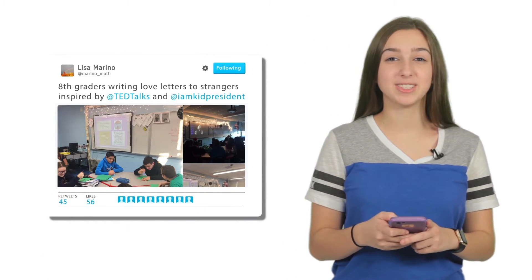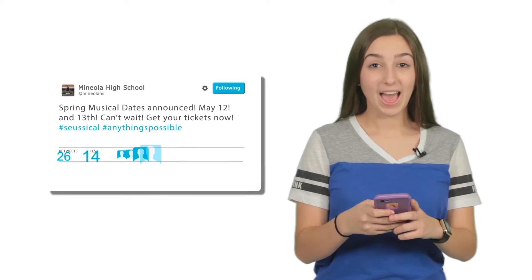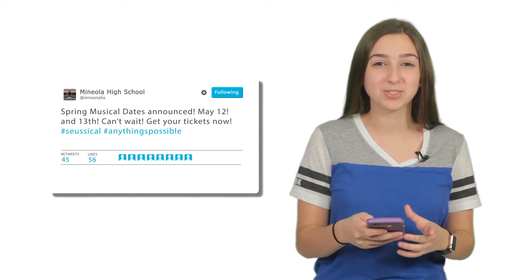And it's a great way to learn about all the amazing things going on at Mineola. Look, Dr. Marina's class is working on TED Talks. There's a new virtual reality display at the library. And the high school just announced the dates of the spring musical. There's so much happening — from classroom accomplishments to important announcements to sports updates.